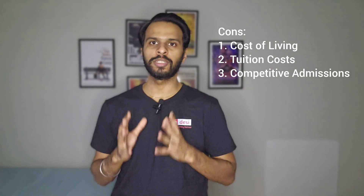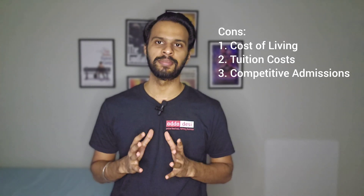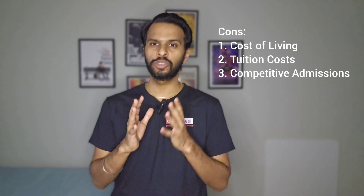Second, tuition cost: CU Boulder's tuition rates are high compared to other public research universities. It is essential for students to budget carefully and explore financial aid options to minimize student loan debt.